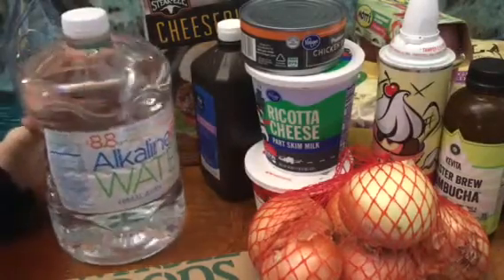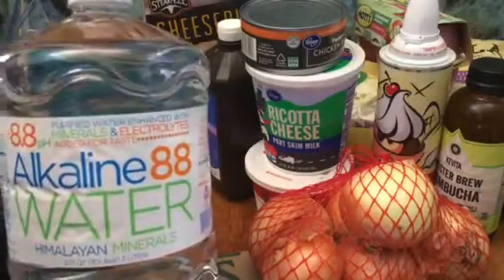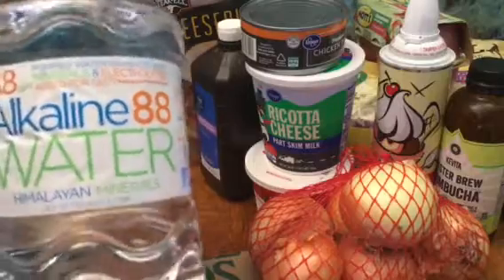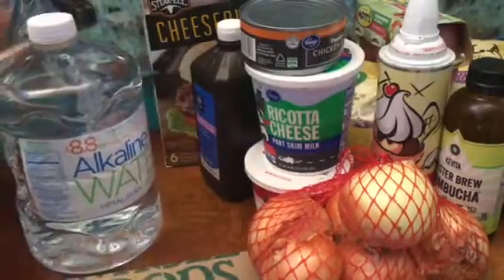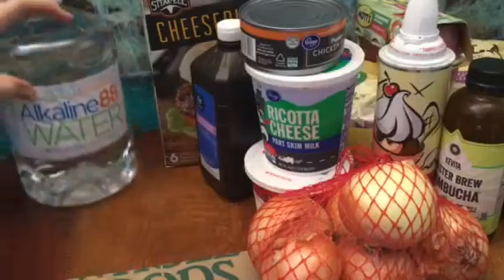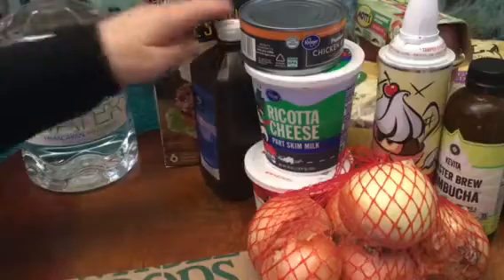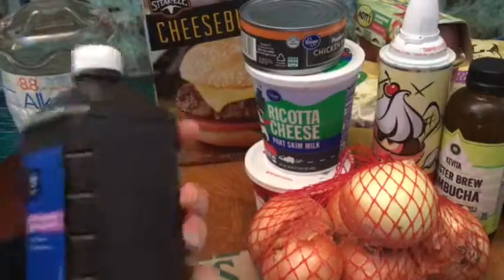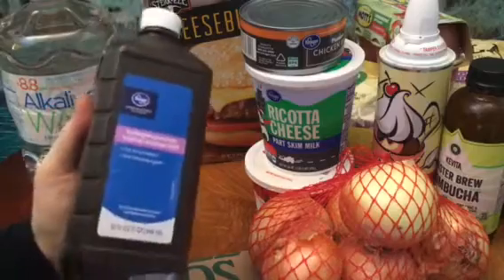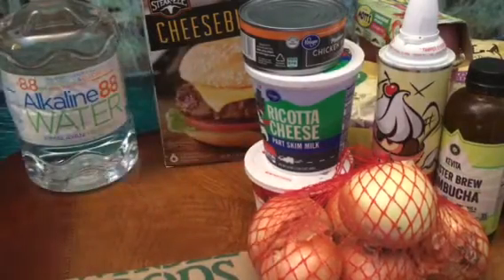Also, three liters of alkaline water at three dollars and seventy-nine cents. I pour these into small little bottles. And we got two of these hydrogen peroxide, nineteen cents each.